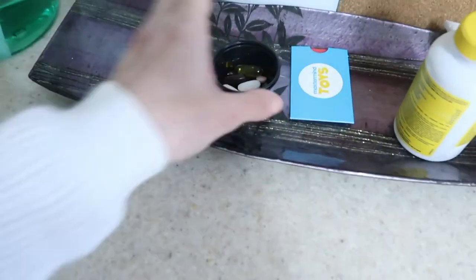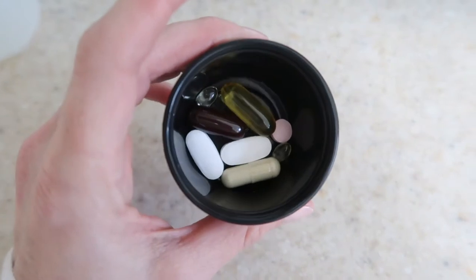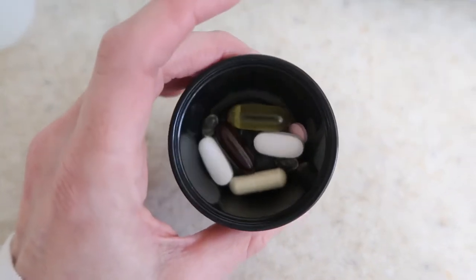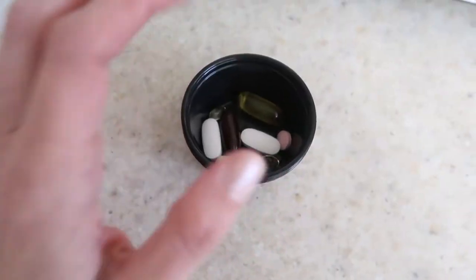Forgot to take my supplements. I want to show you what I take because I'm always asked. In here there is cranberry, vitamin D, B12, calcium, magnesium, vitamin C, and fish oil. I also take a refrigerated probiotic because those are the best kinds. So we're going to take these, then we're going to go.